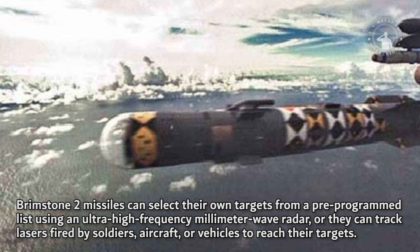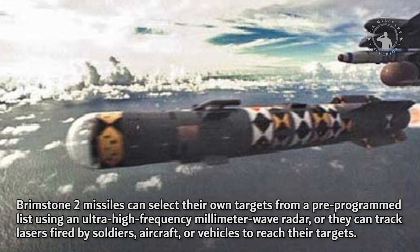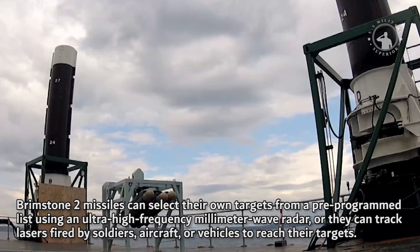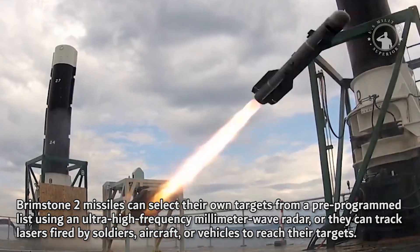Brimstone II missiles can select their own targets from a pre-programmed list using an ultra-high frequency millimeter wave radar, or they can track lasers fired by soldiers, aircraft, or vehicles to reach their targets.